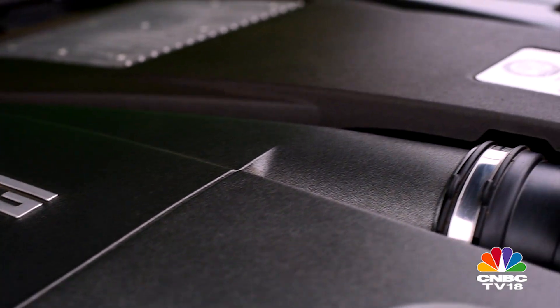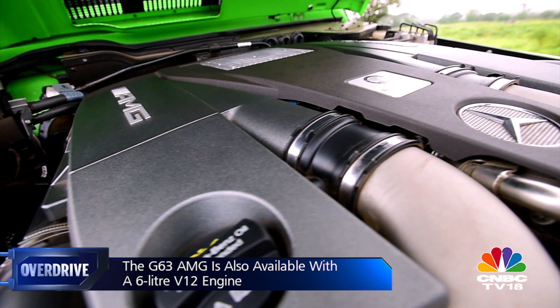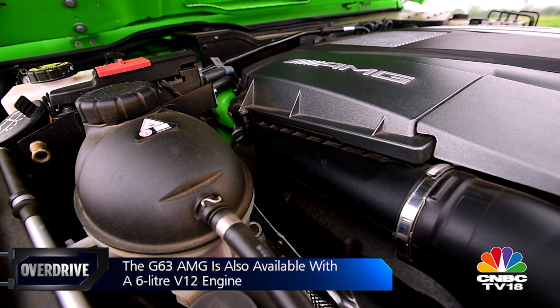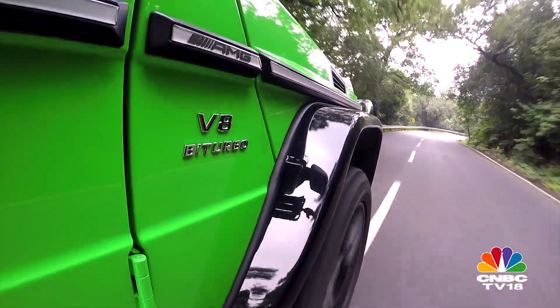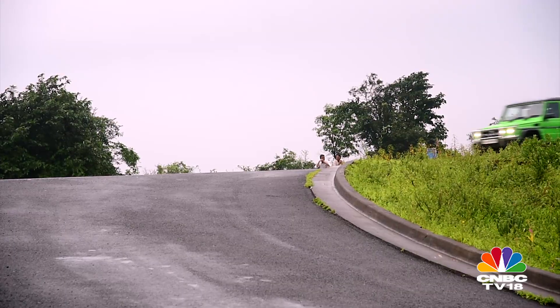There is a more manic V12 engine on offer as well — a 6-litre mill that puts out 612 PS and 1000 Nm of torque. You heard that right: 1000 Nm. That's ridiculous and still so tempting. They don't sell it to us though.